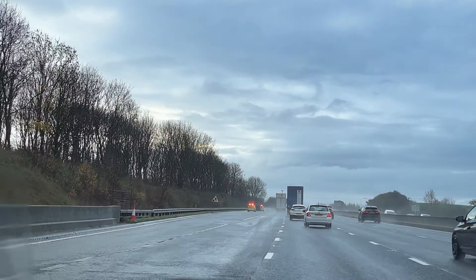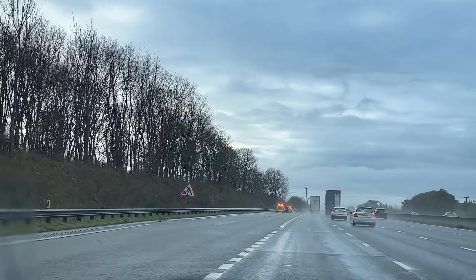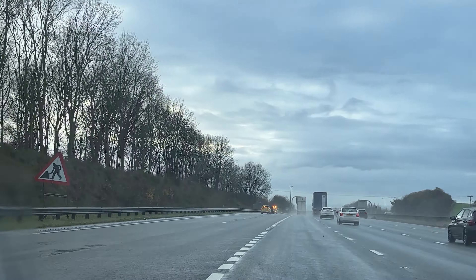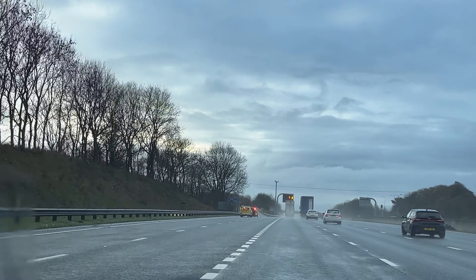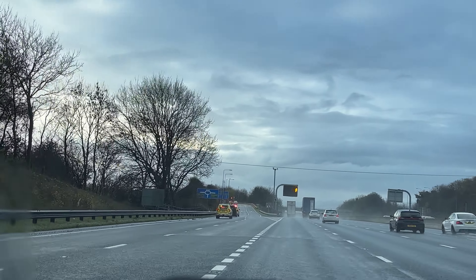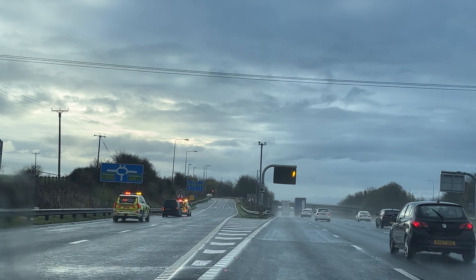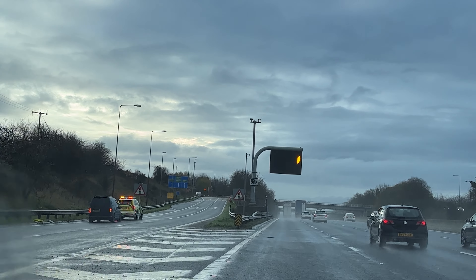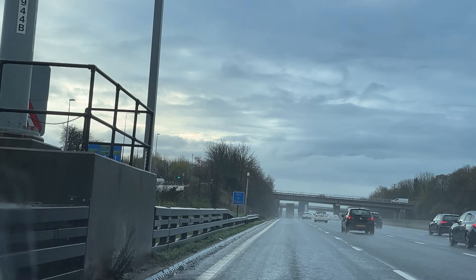Gently increase your speed. We can see the vehicle is being secured by two highway patrol officers. They're telling you to go around him if you were behind him. The speed limit has now gone back to the national speed limit for the motorway and they're towing that vehicle.